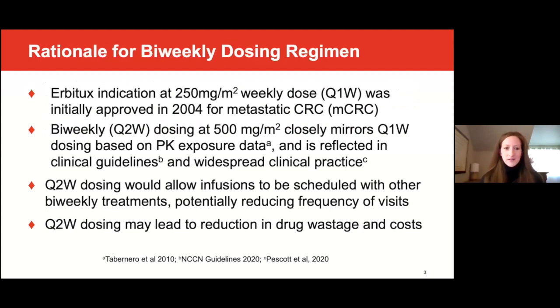Erbitux received initial approval from the FDA in 2004 for the use and treatment of metastatic colorectal cancer with a 250 milligram per meter squared weekly dose. Biweekly dosing of cetuximab at 500 milligrams has been shown to closely mirror the exposure of the 250 milligram weekly schedule based on pharmacokinetic exposure data from a phase one dose escalation study. The biweekly dosing schedule is recommended by current international guidelines, such as the NCCN.